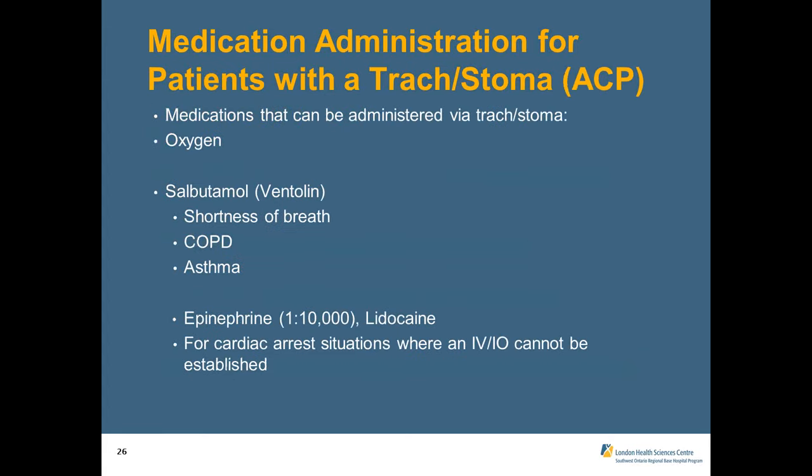For advanced care paramedics with a trach or stoma patient: the same medications apply — oxygen and Ventolin for bronchoconstriction. In an arrest situation where IV or IO cannot be established, epinephrine and lidocaine can be administered down the trach tube. This is a last-ditch effort using the same dosing values as for an endotracheal tube. The trach route functions similarly to the ET tube route for medication delivery during resuscitation.